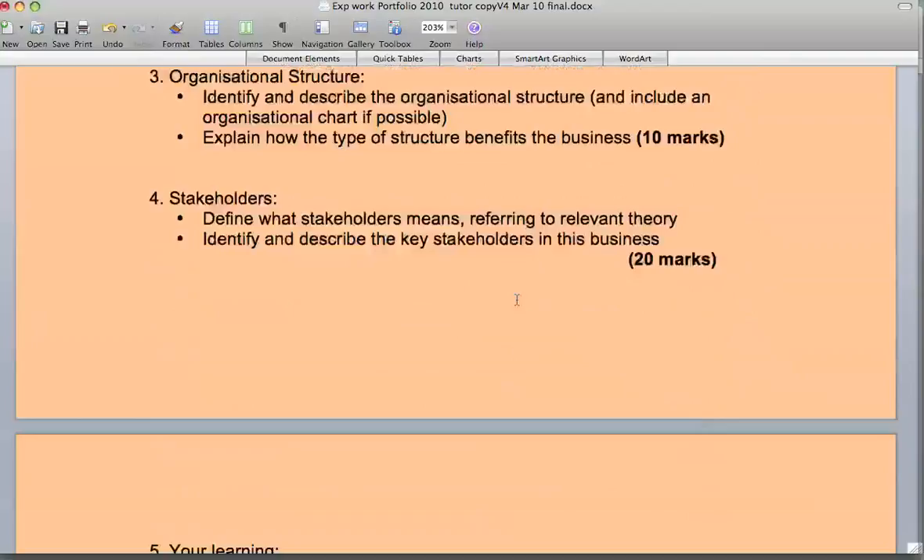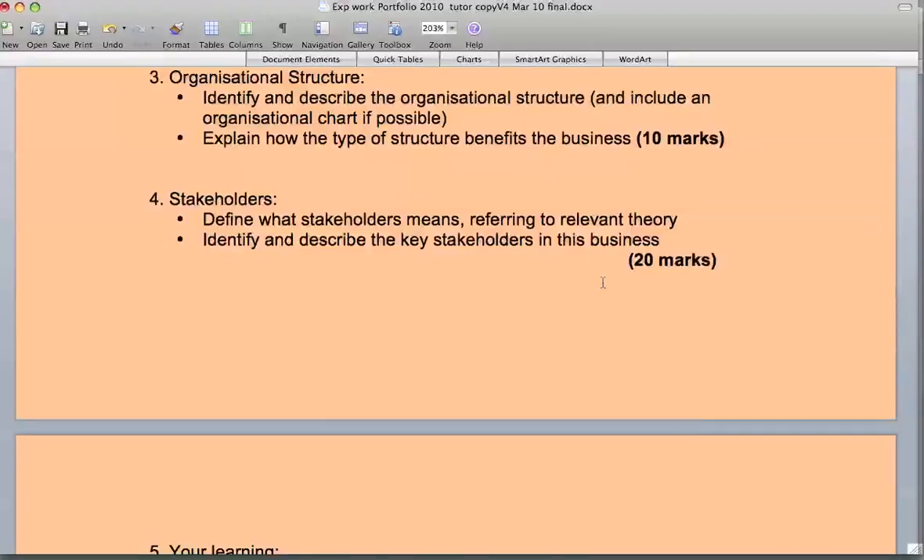Stakeholders — we've covered this in the unit, in OMB, and primarily in marketing. What actually is a stakeholder? Please look at your research and notes for this, where you will find the correct answers. You have to identify and describe the stakeholders of the business or organisation and the impact of them.